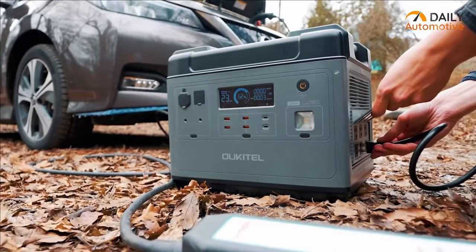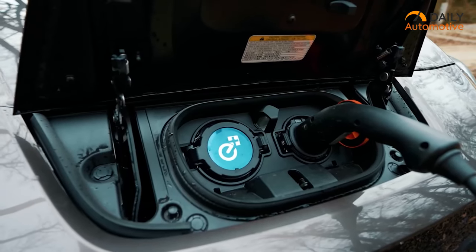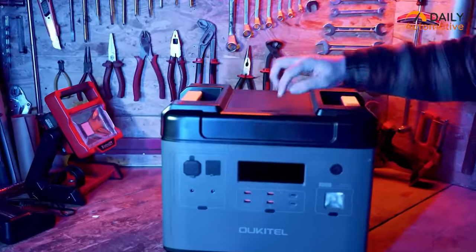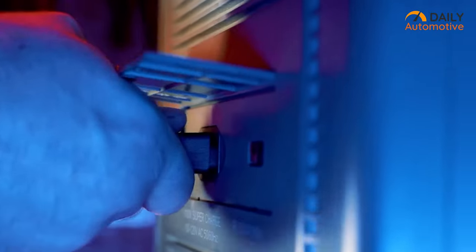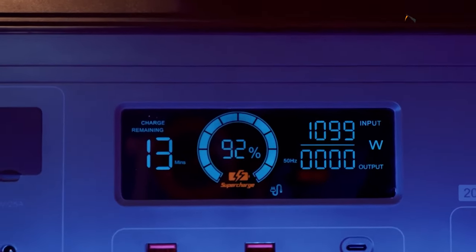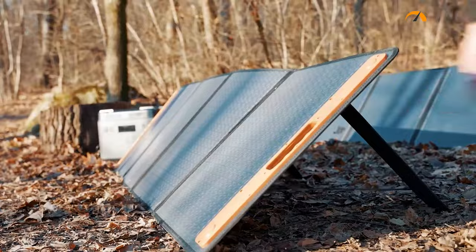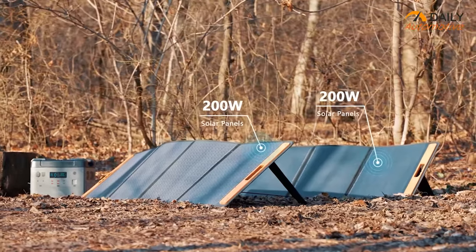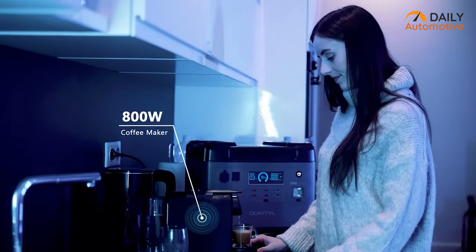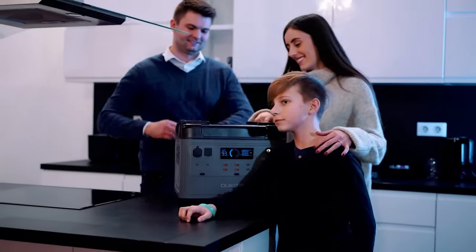Charging your electric vehicle with the P2001 is a breeze — simply turn on the power station and plug in your EV chargers for effortless and efficient charging. When it comes to recharging the power station itself, the P2001 offers versatility, allowing you to use any standard wall outlet, a power generator, or even a solar panel. For those in search of a versatile power station tailored for EV charging needs, the Ukitel P2001 emerges as a top-notch choice, offering reliability, convenience, and eco-friendliness in one compact and powerful package.